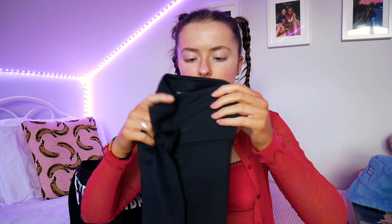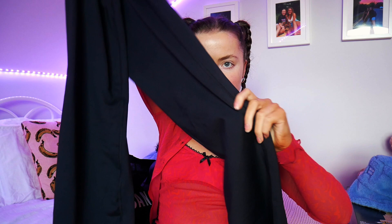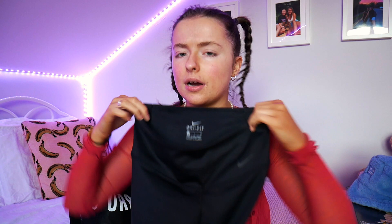I then got these Nike yoga pants — the flared ones. They have the Nike tick and they're flared at the bottom. I wanted something a bit cooler than leggings when I'm lounging around. I actually got them on the Nike website on Black Friday so we got a deal on them.